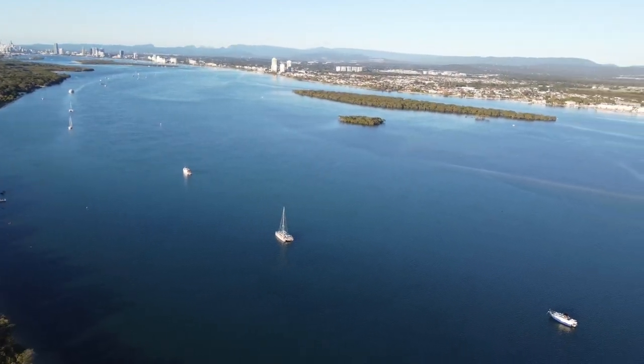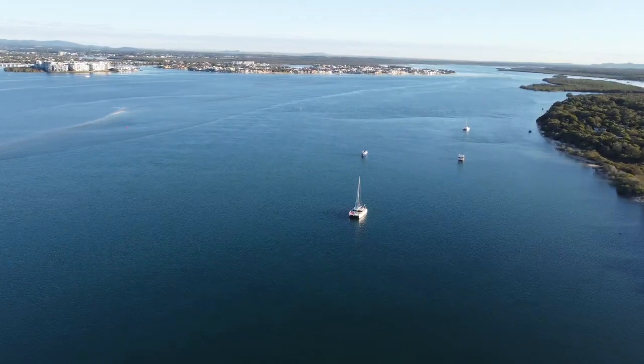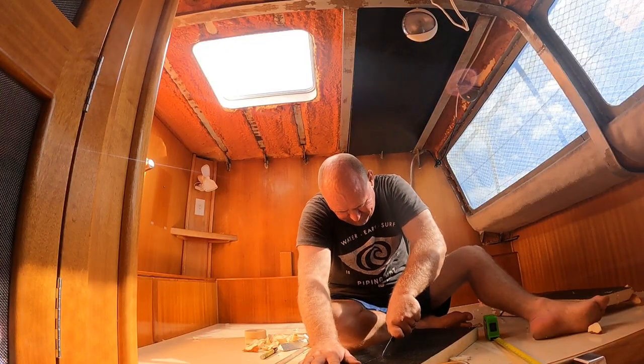We are in the Gold Coast at South Stradbroke Island, anchored across from Runaway Bay. This week we explore South Straddy, give yabby a go, and we put up a ceiling.